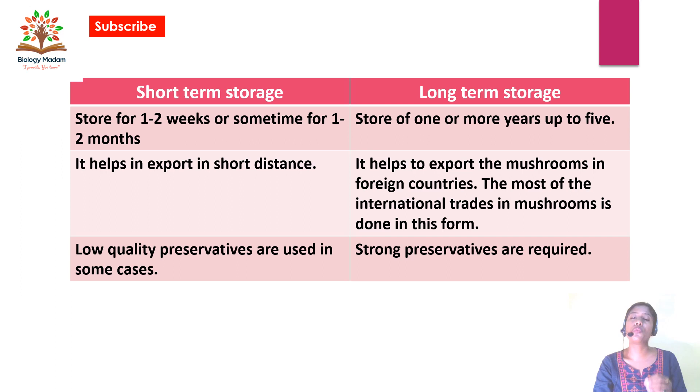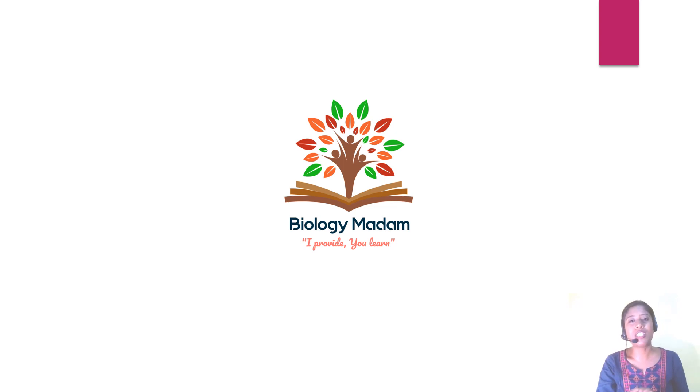This video helps you understand something about mushrooms: why they need to be preserved, the advantages of eating mushrooms, factors that affect mushroom preservation, the types of preservation — long-term and short-term — and the differences between them. Please note it down and subscribe to my channel for further videos. Please support Biology Madam by liking, sharing, and subscribing. Thank you so much.